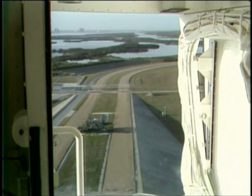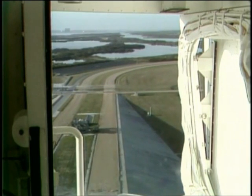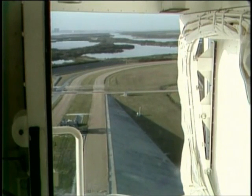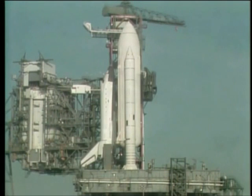Coming up on the five-minute point: four, three, two, one, mark. T-minus five minutes and counting. We have had a go for APU start. APU start is in work — this is the start sequence. The final chase plane has taken off from Patrick Air Force Base.